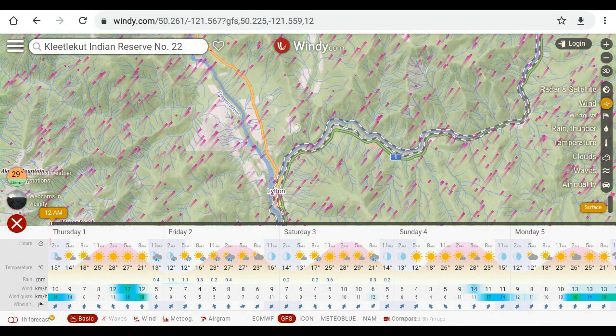Looking at the forecast, the wind speed varies between five and ten kilometers an hour. The wind direction is primarily from the south — it shifts from the southwest to the southeast. It will be changing, and that's going to affect how the fire progresses. The forecast on Windy is also showing that speeds could pick up on Sunday and Monday, reaching 14 to 17 kilometers an hour.